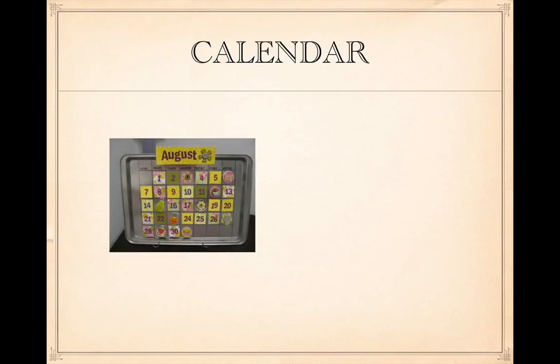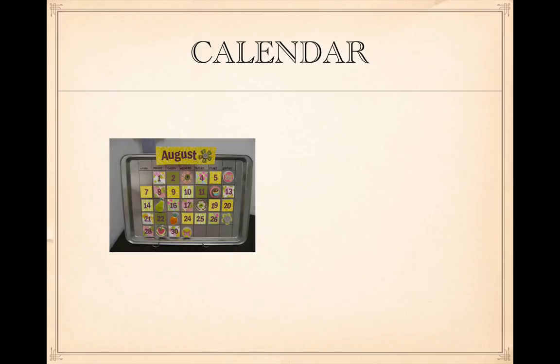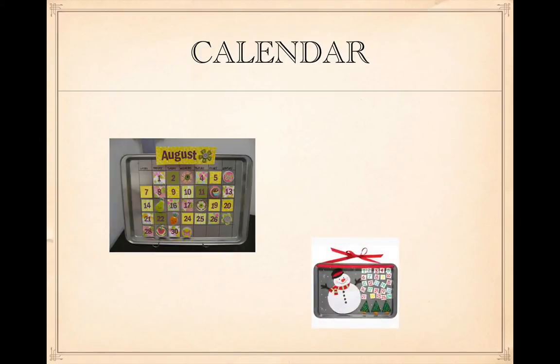Calendar. Count how many days in the month have passed so far, or count how many days until the next person's birthday or a holiday.